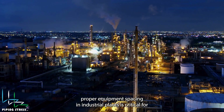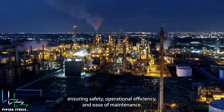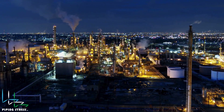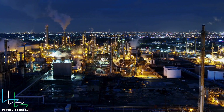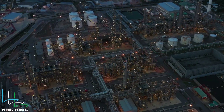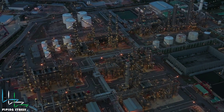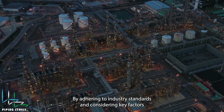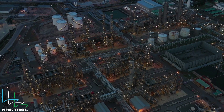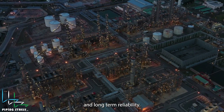In summary, proper equipment spacing in industrial plants is critical for ensuring safety, operational efficiency, and ease of maintenance. By adhering to industry standards and considering key factors like fire safety, accessibility, and potential hazards, we can achieve an optimal plant layout, securing both functionality and long-term reliability.